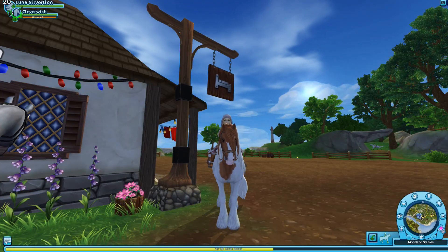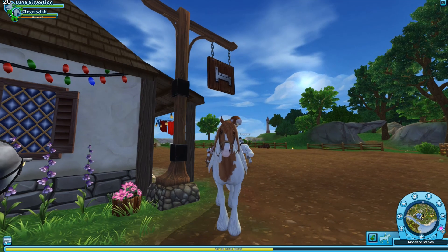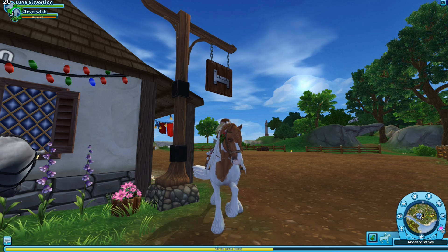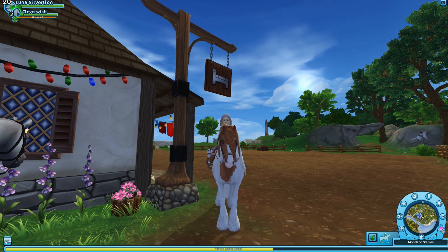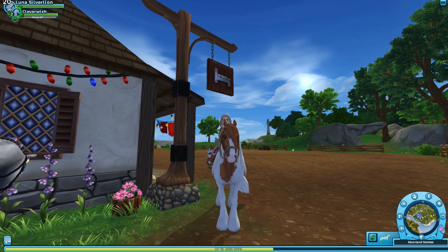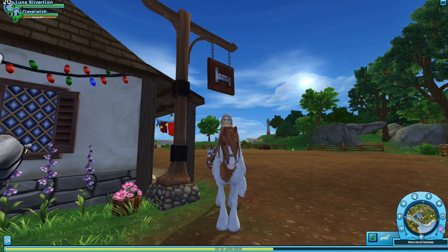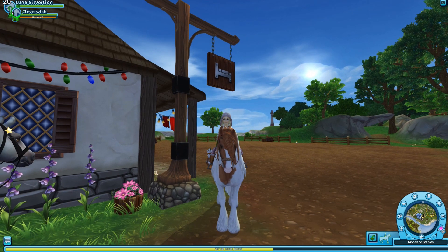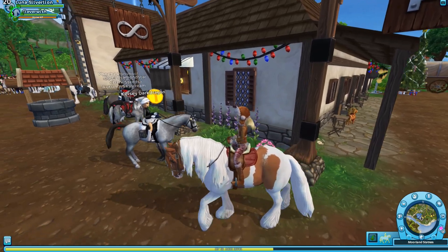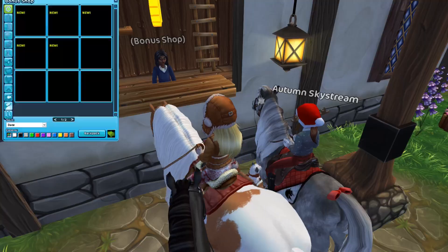Merry Christmas everyone! Welcome to another Star Stable update. This one is of course the Christmas update, with Star Stable being on vacation for the holidays. It wasn't a huge update, but we are here in Moreland because they did bring five lifetime items to the bonus shop and then some items in the Christmas village. So let's go ahead and take a look to see what is there.